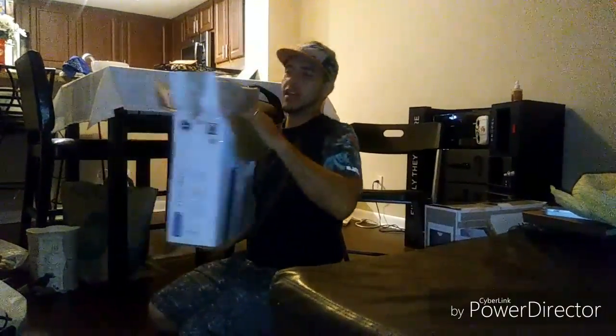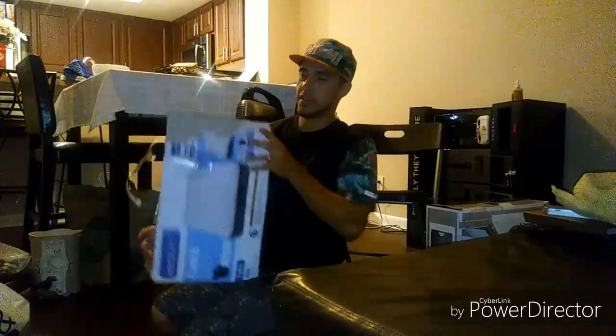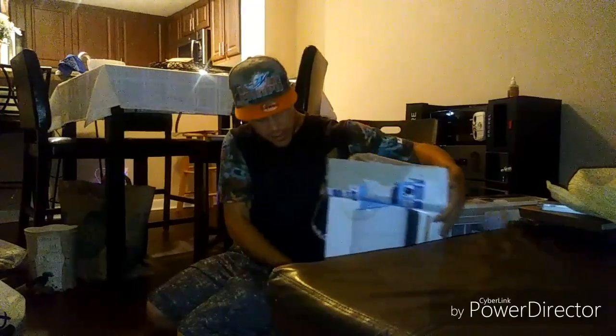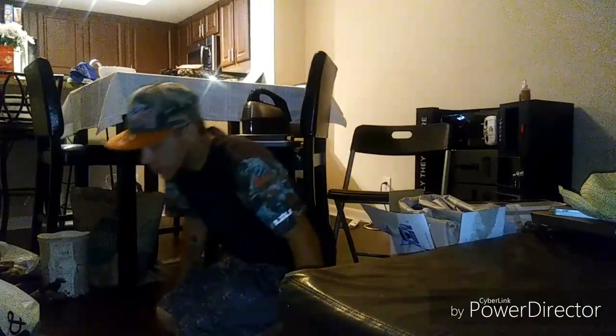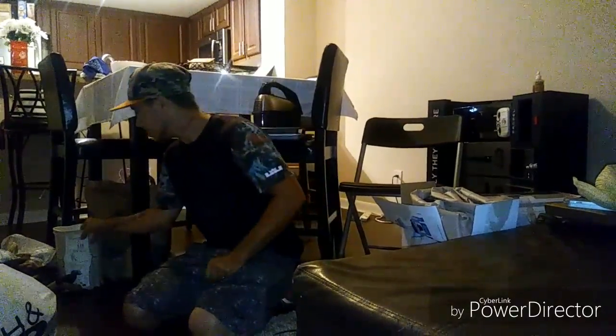There's an air mattress — I took it out to see if it worked and it's perfect. I found something really awesome that I'm going to show you guys at the end of the video. It's the best thing I found in this haul. You guys are going to be super excited when you see it because I'm super excited — I'm going to keep it, it's awesome.